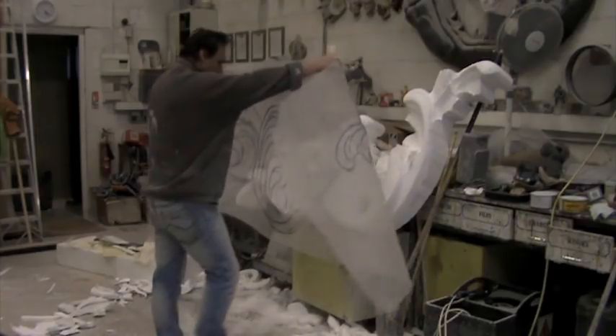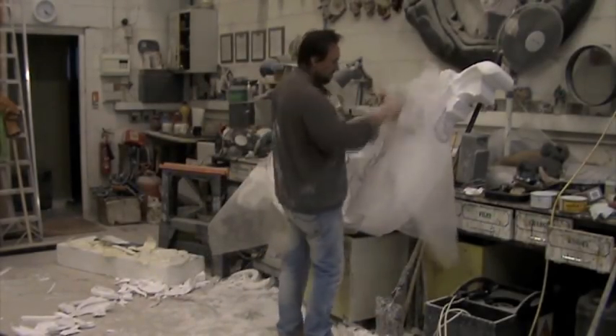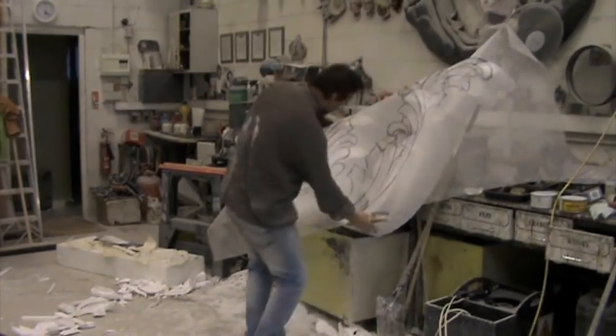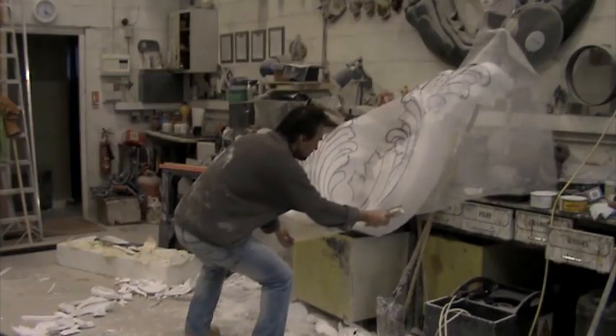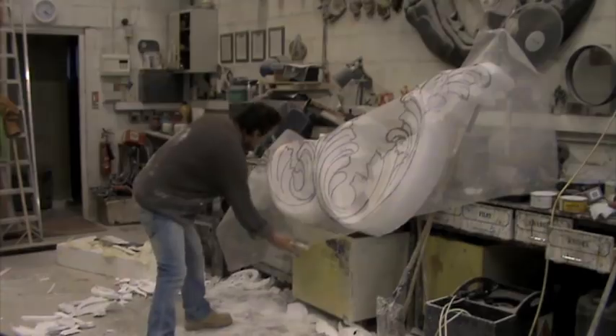Throughout the whole project I use this tracing image so I can actually transfer and check the work to make sure I'm actually keeping to the project instead of just carving what I want to. It's important for me to keep some sort of discipline when I'm carving, as your mind will stray and do what it wants to do otherwise.